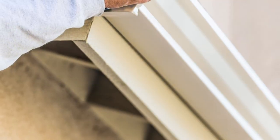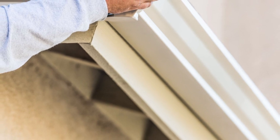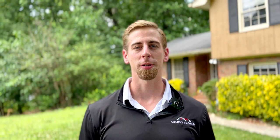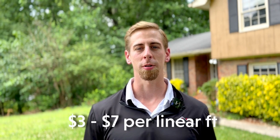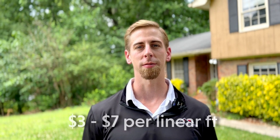So how do PVC and wood stack up against one another in terms of cost? There isn't much nuance in this category — wood is going to be the cheaper option every time. Not only is wood the most common fascia material, it's also the most readily available. Because of this, wood fascia will typically cost between one and three dollars per linear foot. PVC fascia, on the other hand, will run you about three to seven dollars per linear foot.